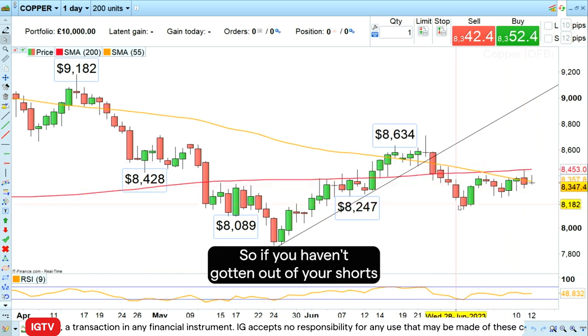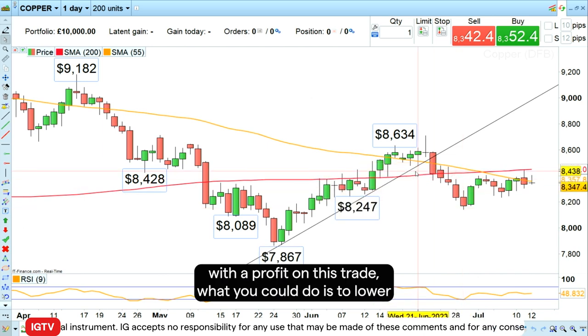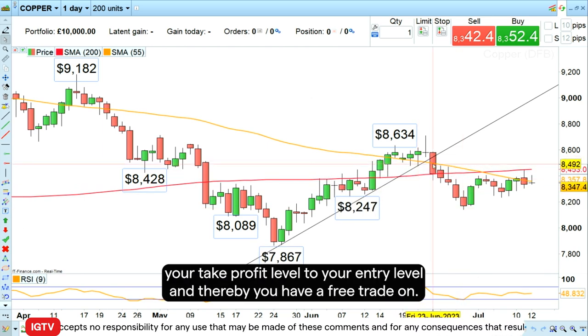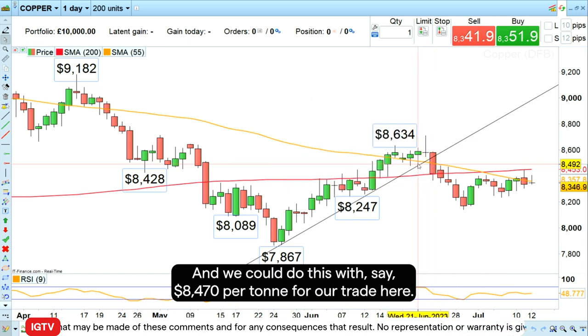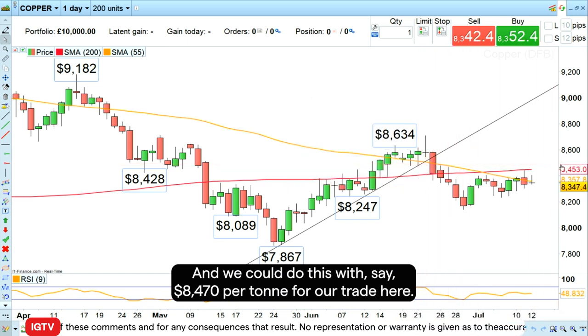But we failed this week at the 200-day simple moving average here at 8,453. So if you haven't gotten out of your shorts with a profit on this trade, what you could do is lower your take profit level to your entry level, thereby making it a free trade — around $8,470 per tonne.